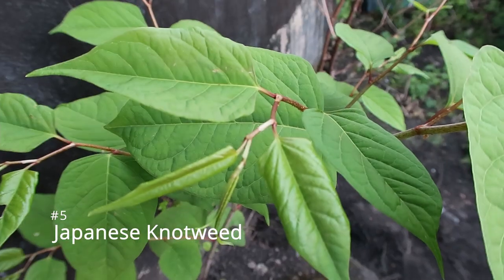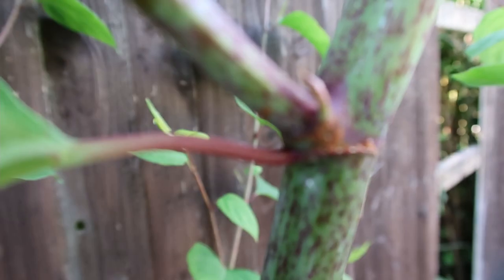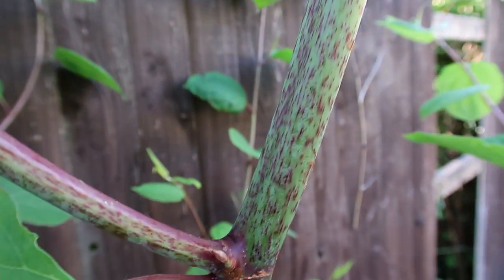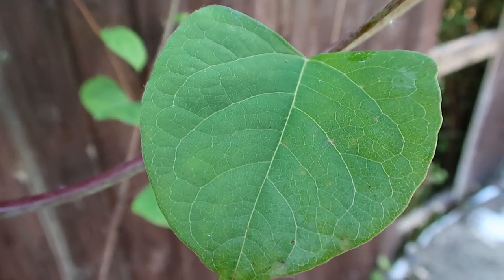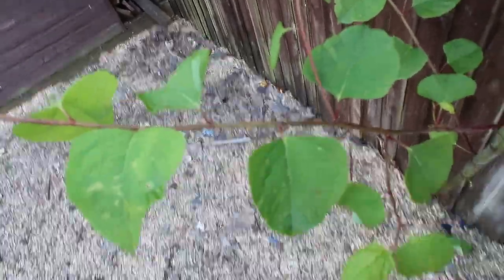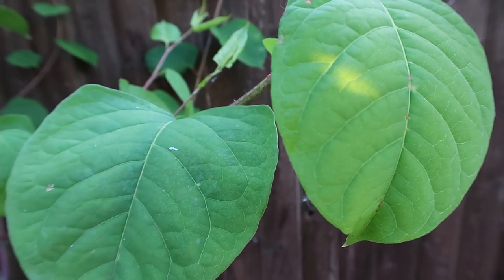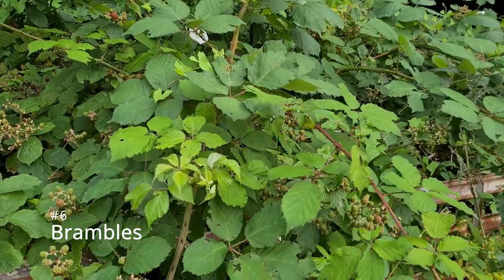Number five is Japanese knotweed — a very dominant weed in any sort of garden. As you can see, it has stems with nodes coming off them and heart-shaped or shovel-shaped leaves arranged along a zigzag stem. It dominates and blocks all other light from surrounding vegetation, taking over the entire area.